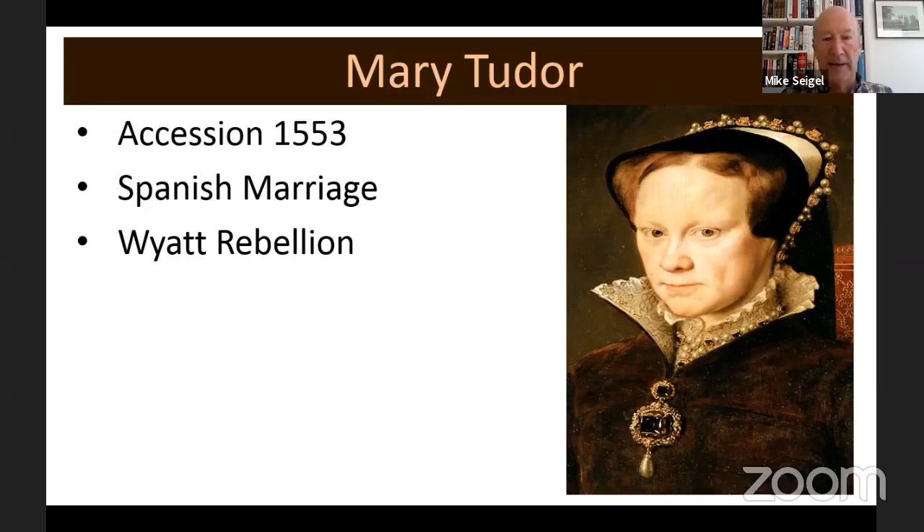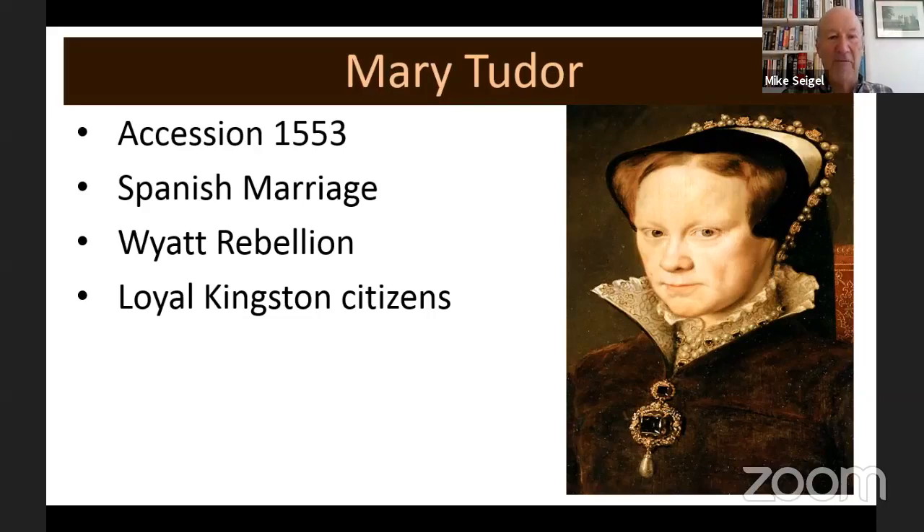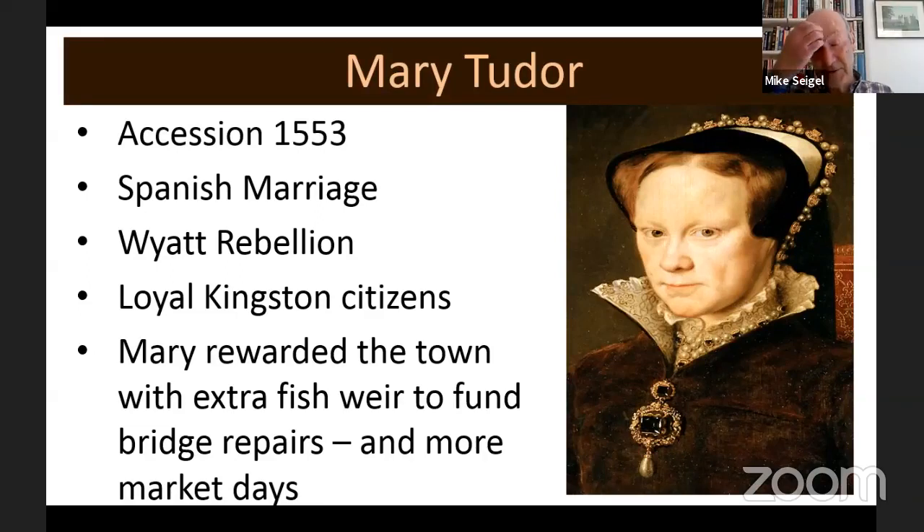People were prepared to tolerate Mary, but when she decided to marry King Philip of Spain, people didn't like it. There was a rebellion led by a man called Wyatt from Kent, who decided to attack London not from the obvious eastern route — where they'd be waiting for him — but came south through Kingston to enter London from the west. When he got to Kingston, the citizens were loyal to the Queen so they cut down the bridge so he couldn't cross. He had to waste time rebuilding it, and by the time he and his troops got into London, Mary's army were waiting for him. Mary rewarded the town with an extra fishery to fund the repairs and more market days.